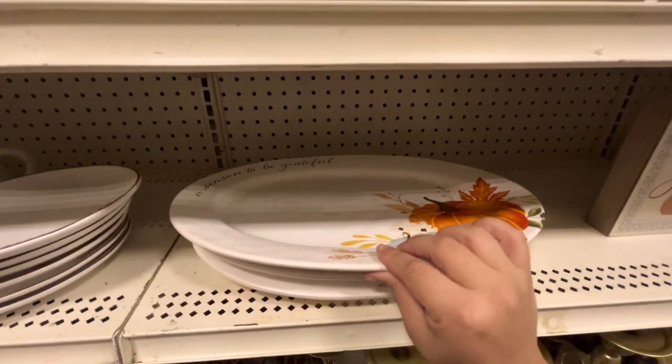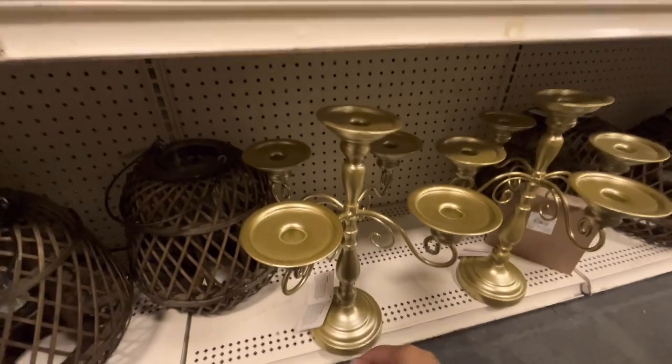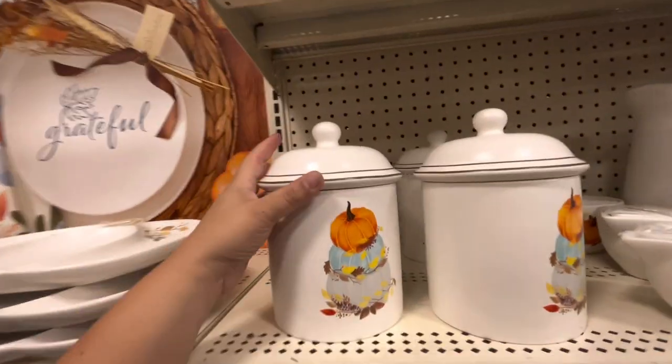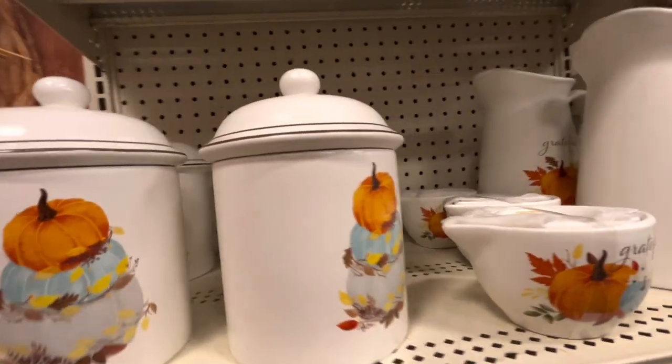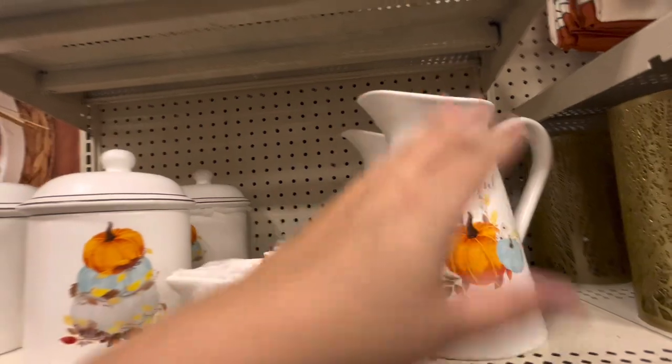Gather sign for $10, a taper candle holder for $40. There's a ceramic canister for $25, and more canisters for $25 each. Measuring cups in ceramic for $13.